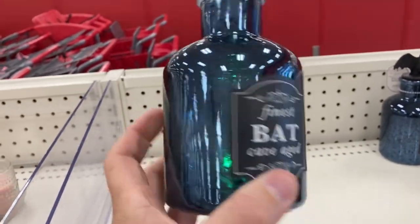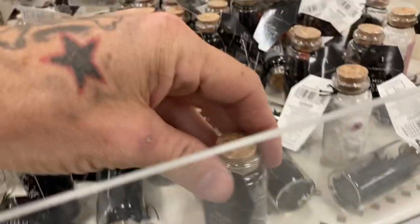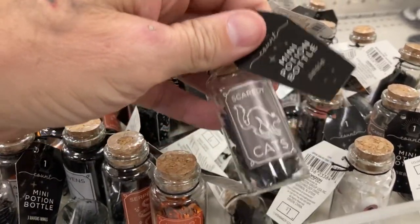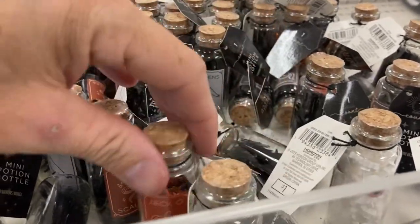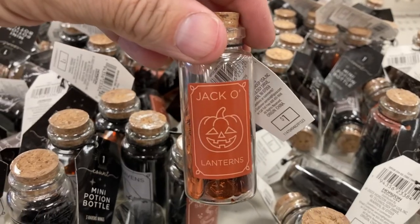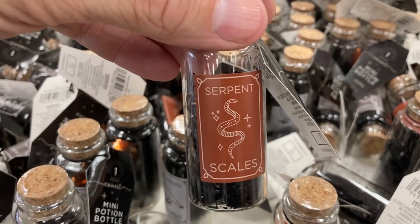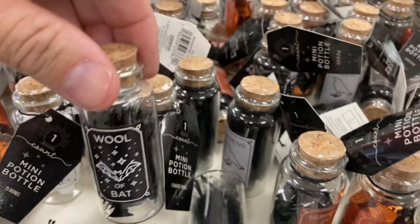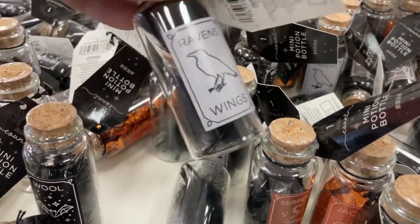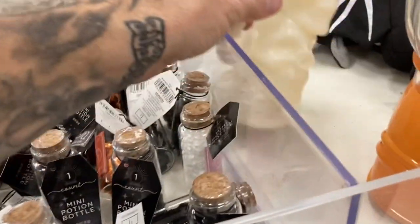This is supposed to be like a wine bottle — it says 'Finest Bat Cave Aged' and it also lights up. And down here we have all these little potion bottles for a buck each. This one is the Scaredy Cat's potion bottle — my daughter gets these every year. Here's Jack-o'-lanterns, and basically they're just like glitter and stuff. This is serpent scales. But these are definitely cool for your hexes and your potions. Wool of Bat. And this one is Raven's Wings — that actually looks like raven's wings and feathers inside.